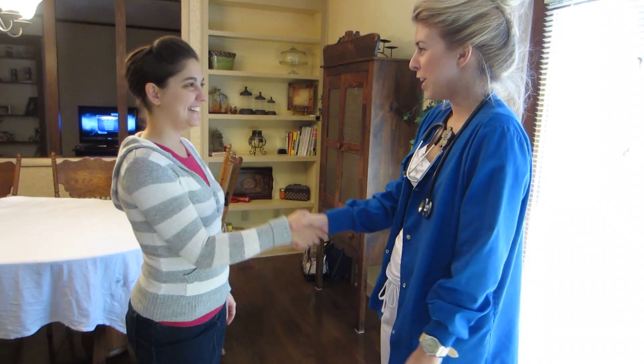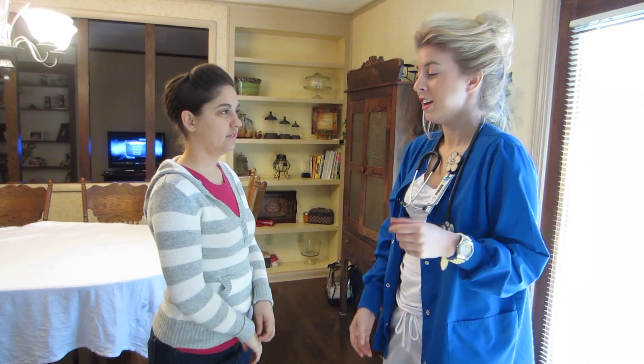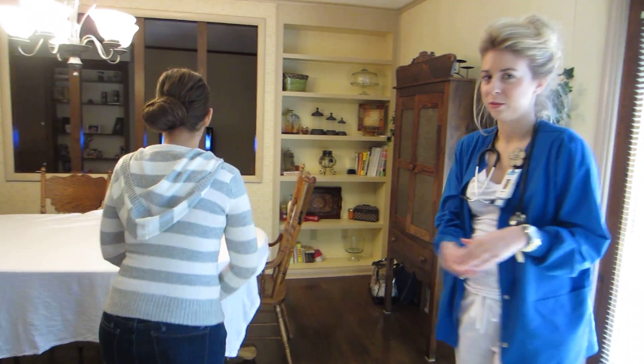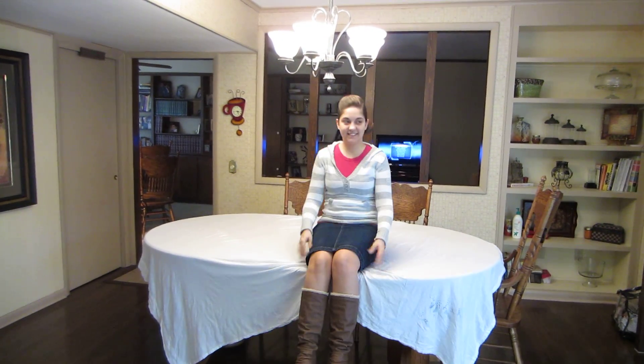Hi, Ms. B. My name is Meredith. I'll be doing your assessment of your cardiovascular system and peripheral vascular system today. If you'll just take a seat on the table, I'm just going to wash my hands over here.